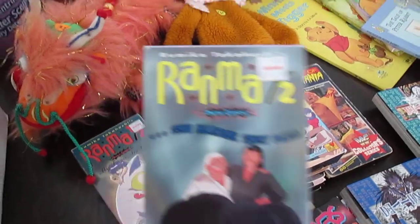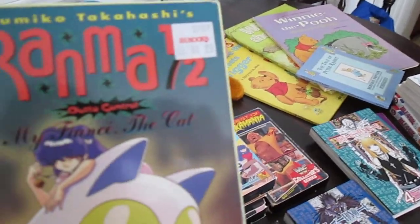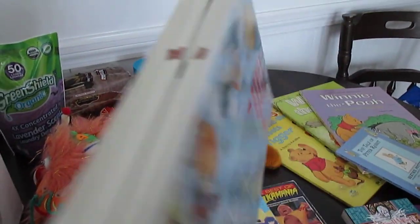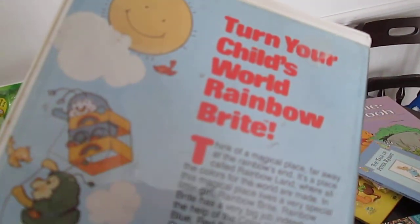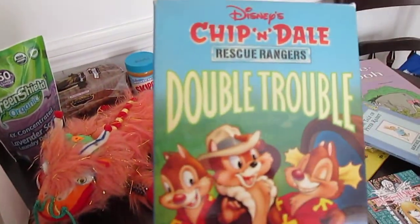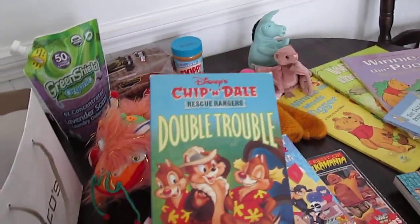We got Ranma. A million Ranmas. Rainbow Brite — this one is from, I believe, 1983. This Star Steel is pretty cool too, but this one's fine. Then we got Rescue Rangers: Double Trouble. I think this one's like 44 minutes, so it might be a movie or something. But there's that.